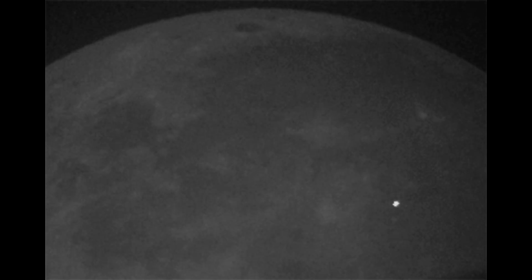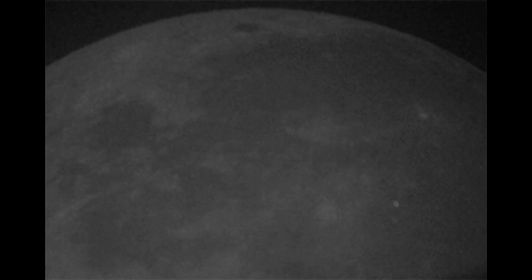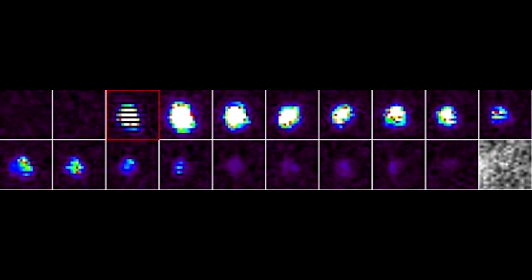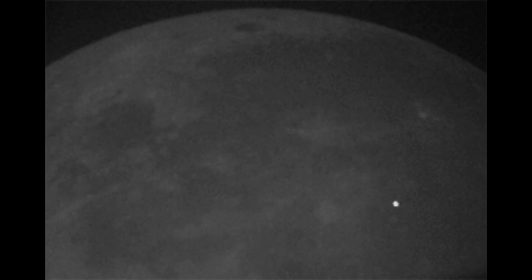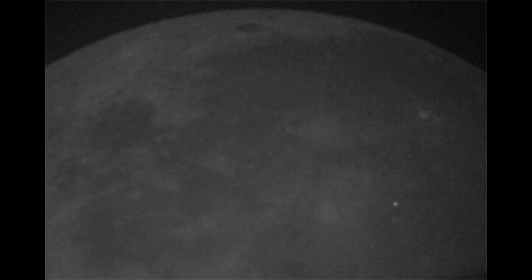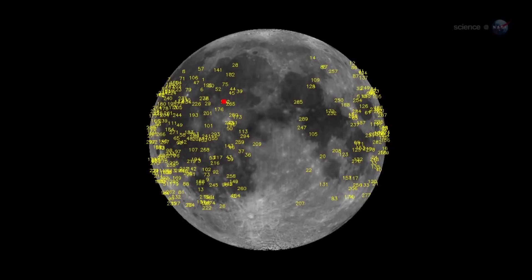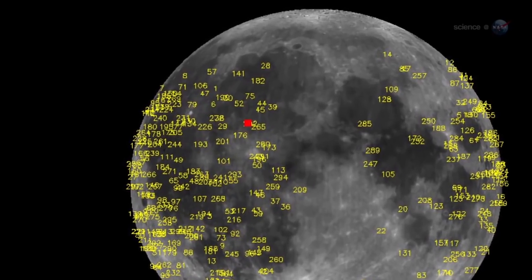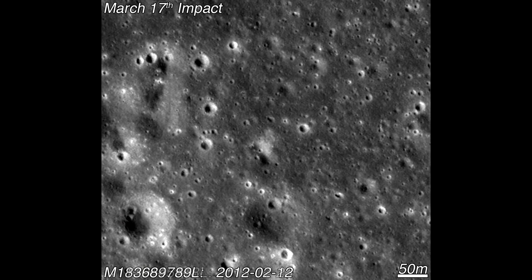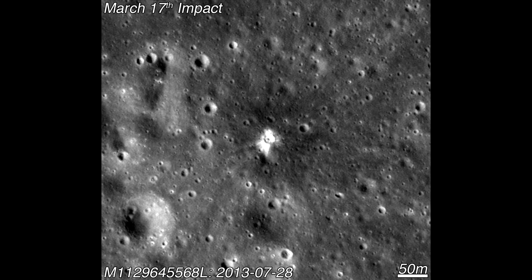Now, one of the largest impacts was observed in 2013, and it was observed by a crew at NASA. It was observed both in visible and infrared, so they were not only able to see the flash, but they were able to see the afterglow as it cooled down. Based on this profile, they were able to estimate that the energy was equivalent to about five tons of TNT. Also, the same night there had been an unusual number of meteorites coming from a particular radiant direction, so they surmised it must have been about 40 kilograms and located its impact site in Mare Imbrium. The prediction was that it would produce a crater about 20 meters across, so they went looking with the Lunar Reconnaissance Orbiter, and this is what they found.